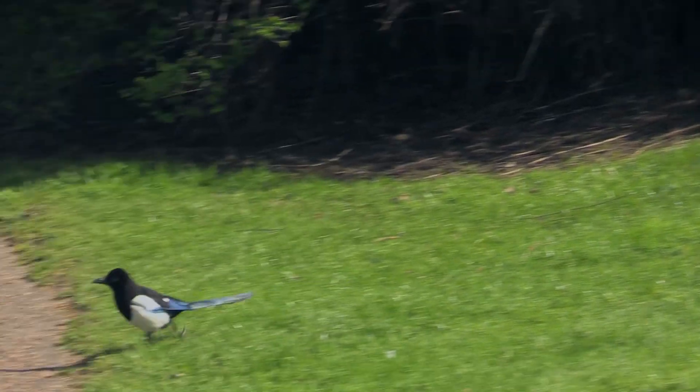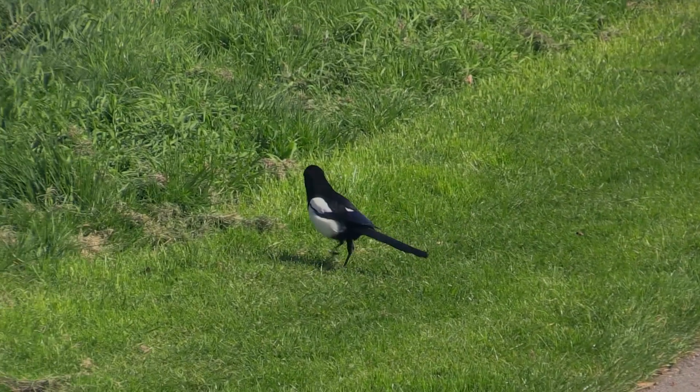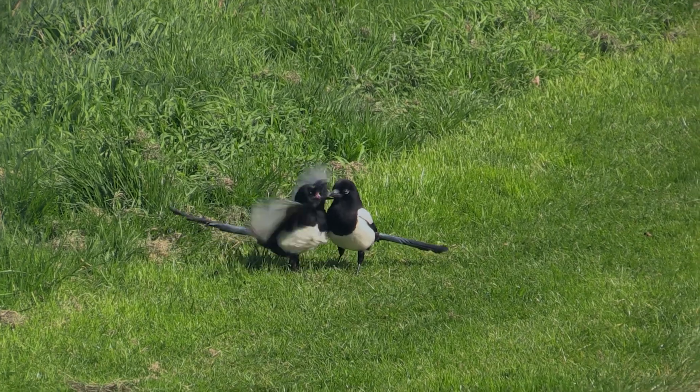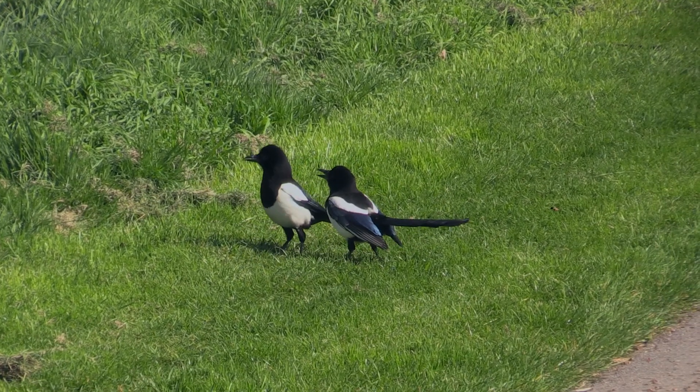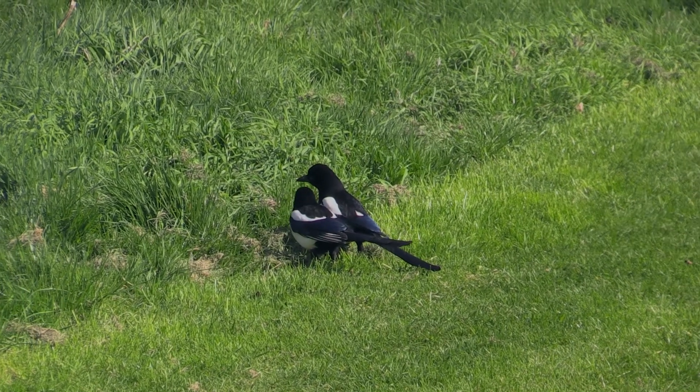A pair of magpies are courting. The female needs the male to bring her food when she's on her nest. She flutters her wings to imitate a young bird begging for food, to see if he will respond. You can hear a great spotted woodpecker drumming in the background.